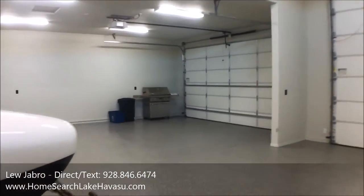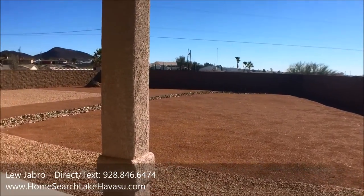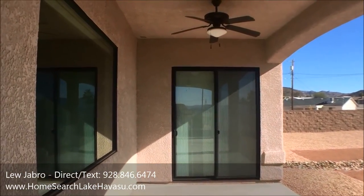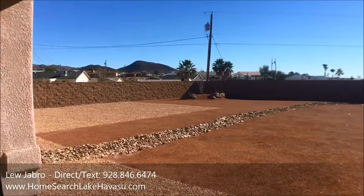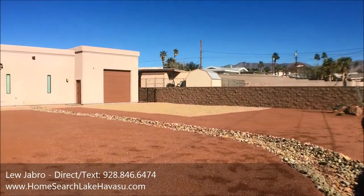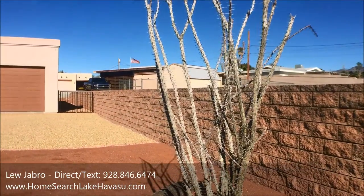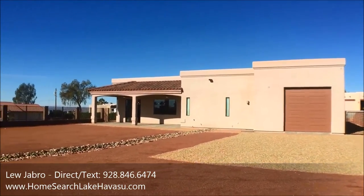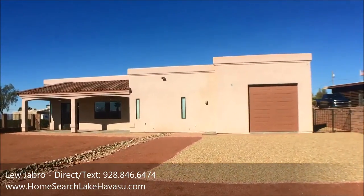Let's go check out the backyard. We have a huge backyard out here, already walled and gated, ready to put in a pool or a casita or whatever you'd like. It's also pre-wired for sound and has ceiling fans. There's just a ton of room to make it a really nice backyard with a pool or casita — a really nice setup.